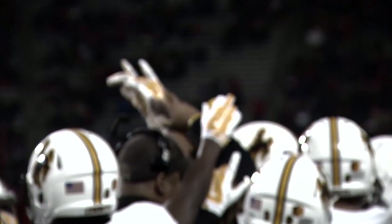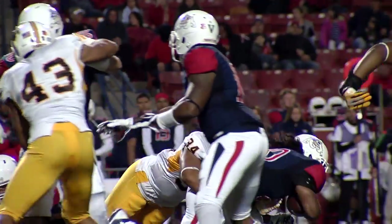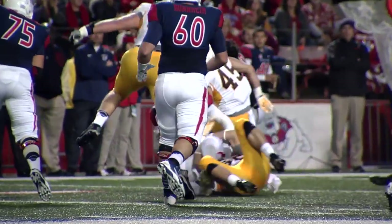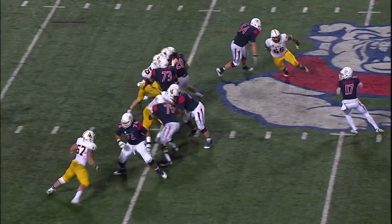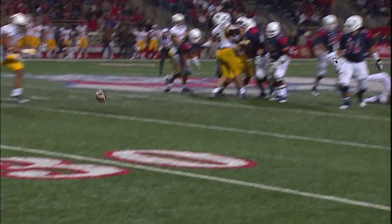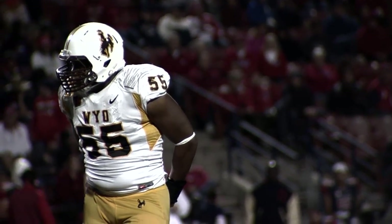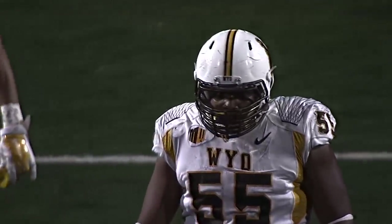This Fresno State offense with just 11 total yards in this game so far. Now back to throw out of the shotgun — hit as he's passing, and it's incomplete. Eddie Yarbrough, one of the good defensive linemen in the Mountain West Conference, has got a great motor, one of their true team leaders.